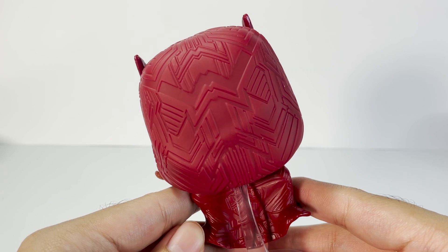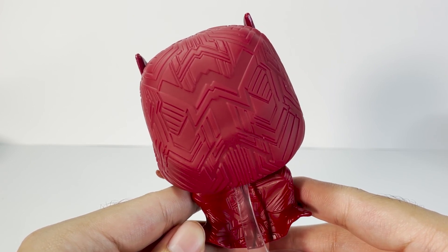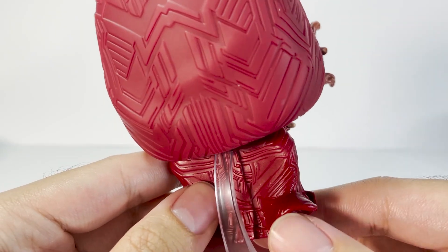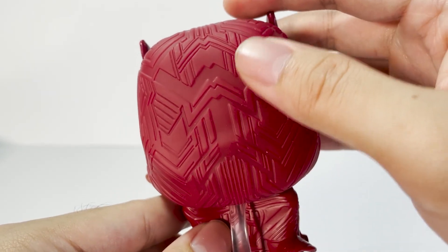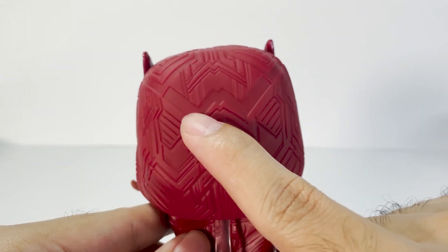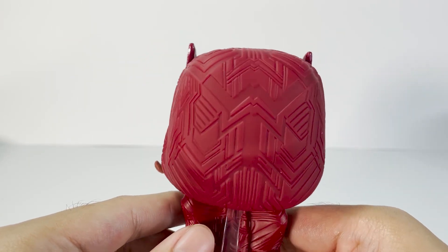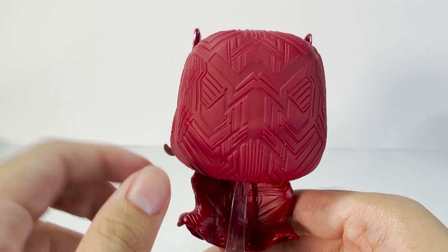Now let's move to the back of the figure. Here we see the hood and the cape, and I'd like to point out how Funko made the details amazingly intricate. We see some lines on the cape itself which I think is also textured — you can feel it with your hands when you touch it. It goes all the way up through the hood as well, which is also textured. You can see almost a third W, which I guess means witch or maybe Wanda — I'm not sure if it's intentional or not, but it's still a good detail.